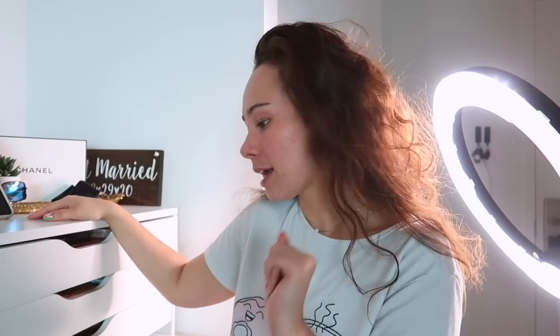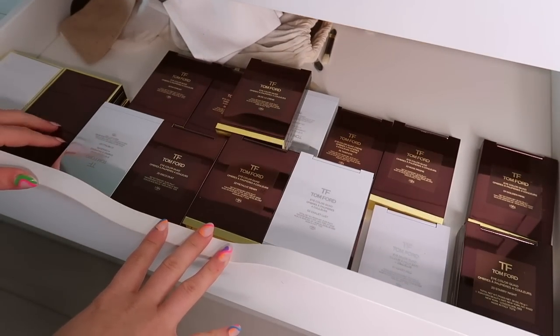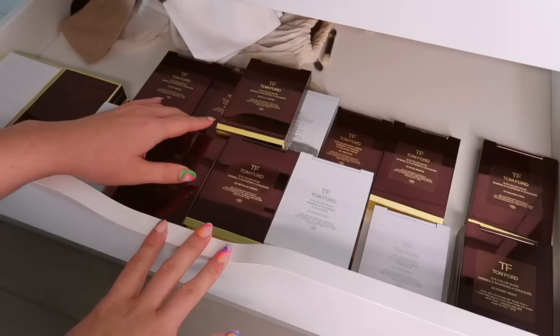I feel like this one is going to be hard for me because Tom Ford palettes are at a minimum $90, so obviously I keep these because I paid a pretty penny. But if my life depended on it and I had to be a normal makeup consumer — still a little abnormal, you'll see — here's what I would get rid of and what I would keep. Just remember, it's not actually happening.